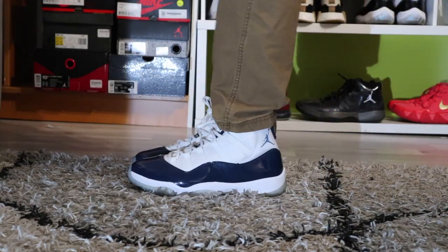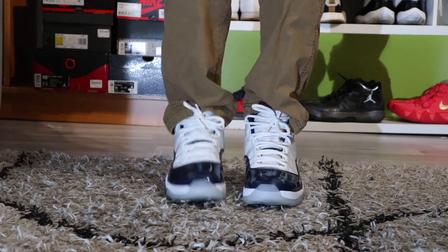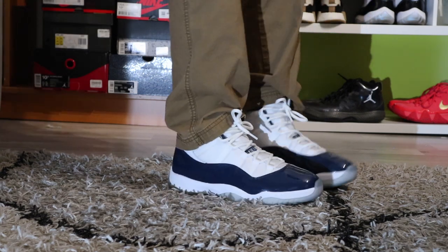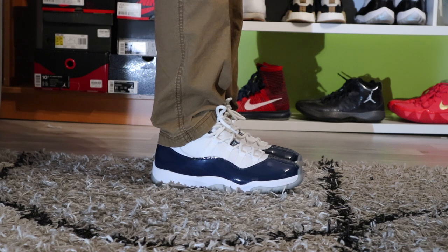The second-to-last sneaker in my collection are the Win Like 82 Jordan 11s. Pretty clean colorway — kind of looks like the Concord 11 but instead of navy. Pretty clean and pretty easy to style with anything.